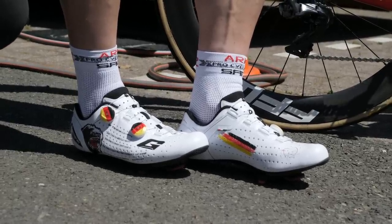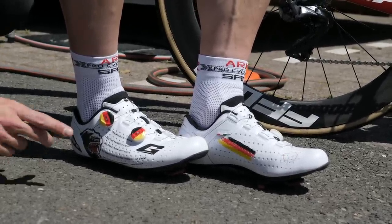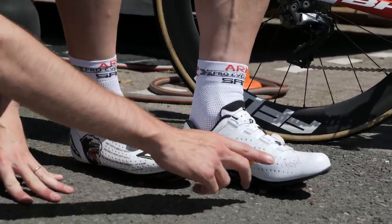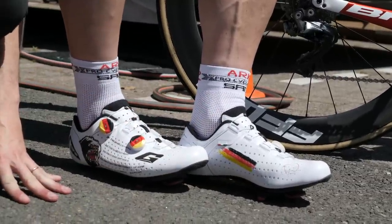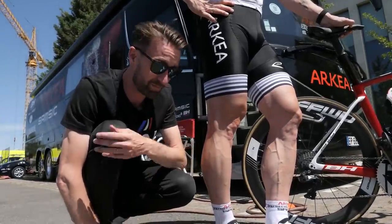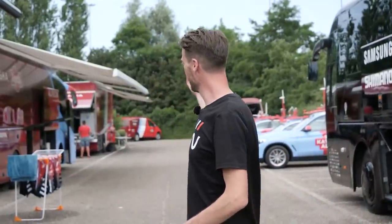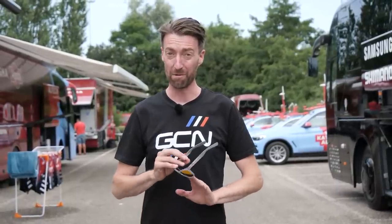Got some custom shoes next to me now. These are Andre Greipel's custom Guernes, where he's got the Gorilla graphic on the side, a list of some of his biggest stage wins here at the Tour de France, his family's names, and the German flag printed on the side and also on the Boas — which is pretty cool. It is now 7pm, the day before the Tour de France starts, and the mechanics of Team Sunweb and Katusha Alpecin behind me are still hard at work, measuring up bikes and gluing on fresh tubulars — it almost never stops for them. I hope you've enjoyed this video looking at some of the best new tech here at the Tour de France.